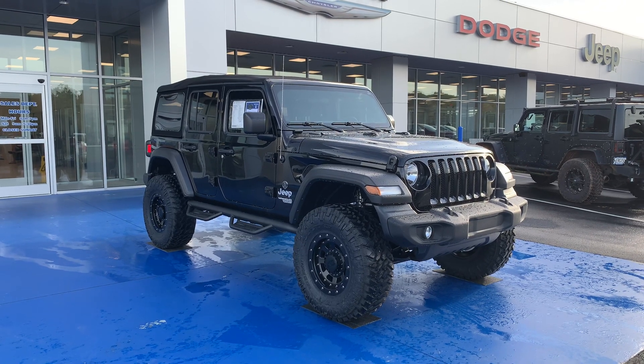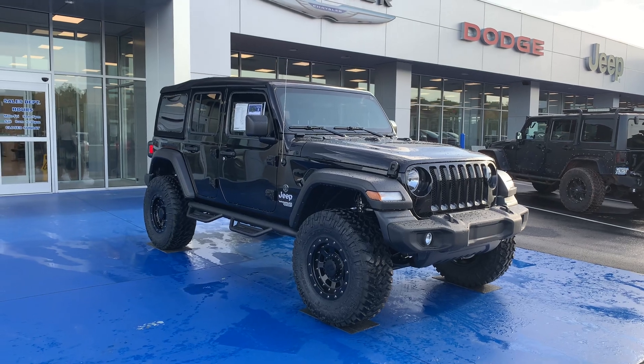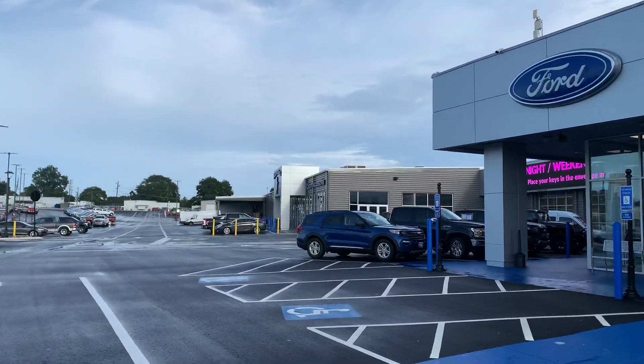Our latest Jeep Wrangler Apex Edition here at Aikens Jeep in Winder, Georgia, customized by Wild Willys Custom Accessories, right next door, a part of Aikens.